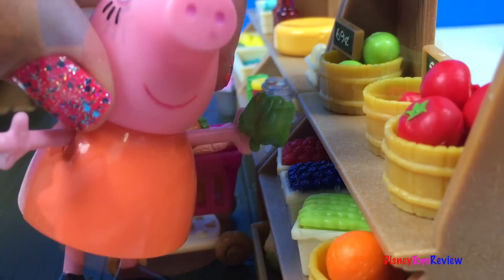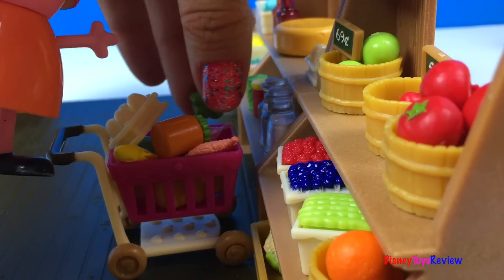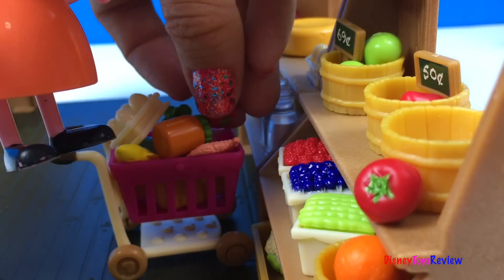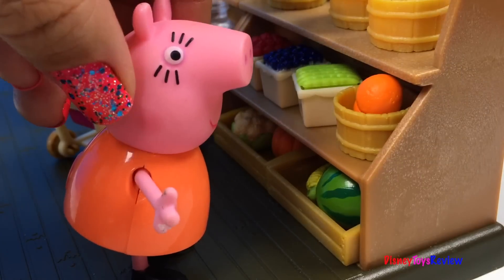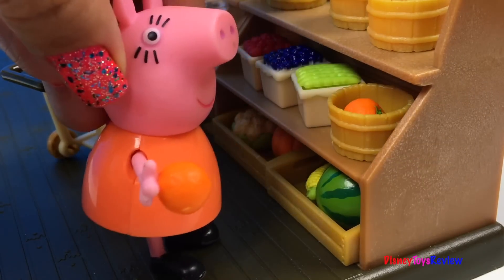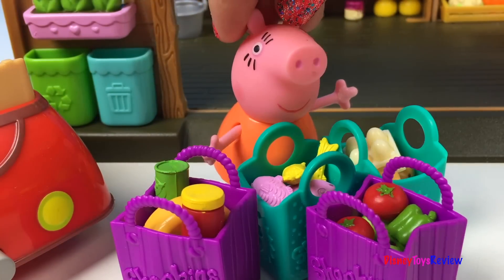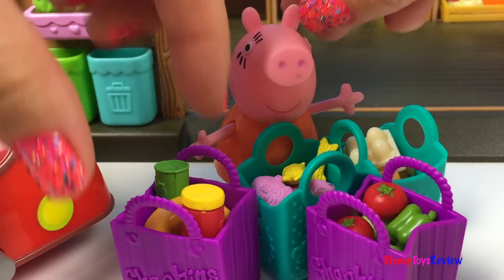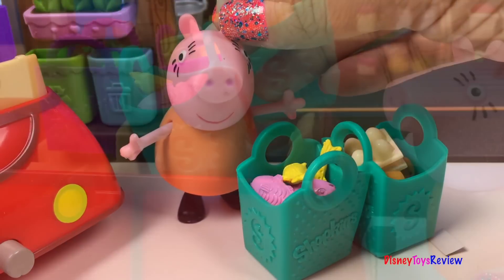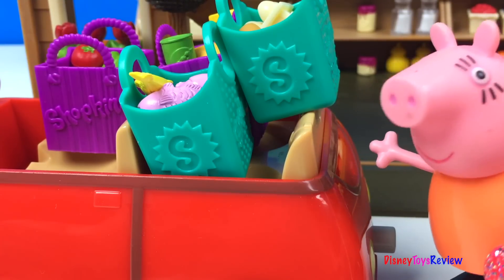And then I'm ready to go home! Some peppers! Some tomatoes! Mmm, I think I should get some oranges! Time to pay now! So much yummy food to take home! Let's put it into the car! Wow, I have so many groceries in my car! Time to get back home!